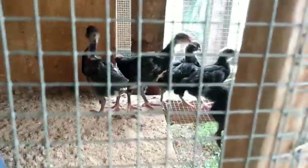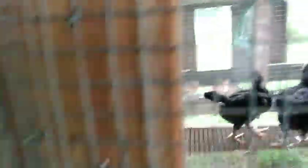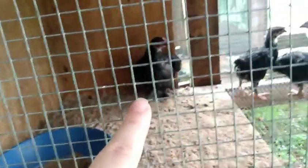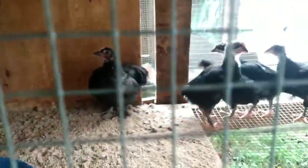Here's some Black Jersey Giants, and the one on the end right there moving around — there's a Cochin. It is a Cochin that thought it was a duck, but now it's living right here. I believe it is a female, which is great.